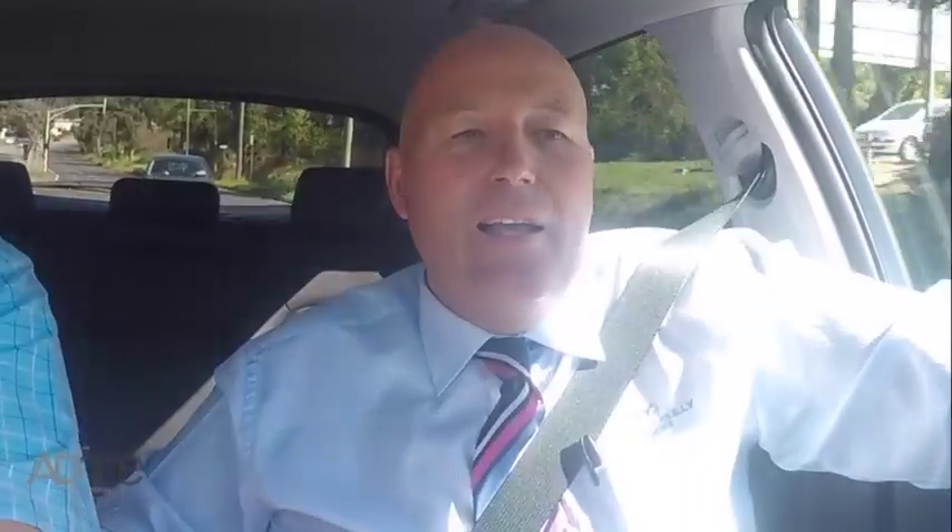People know about this stuff obviously. They've been knowing and they've been waiting for this car to come. It's a bit different to when I was young and you'd just go to a car dealer. Everybody seems to know now — if it hasn't got this, it hasn't got that, well they won't even go there in the first place.